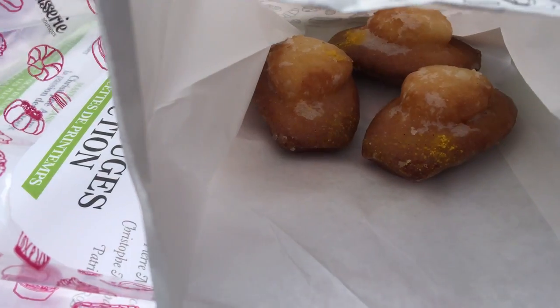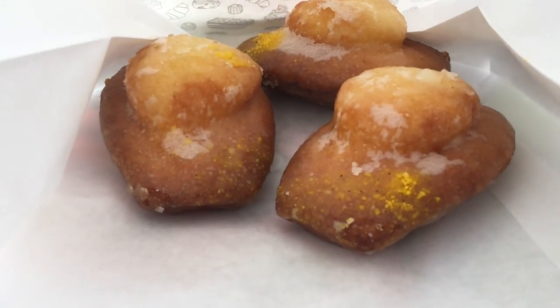My camera just died so I'm now doing it on my phone. This is Fou de Patisserie, which is a patisserie run by a magazine effectively — they sell patisseries, cakes and chocolates from chefs all across Paris. It's a really nice one-stop shop if you are here for a really short amount of time. I bought a cheesecake, some madeleines and a magazine — of course, that's what they do.